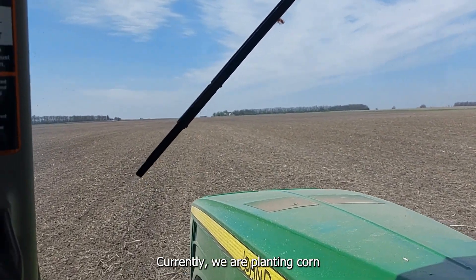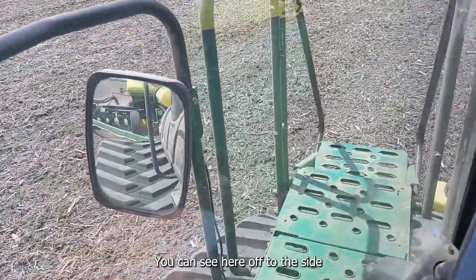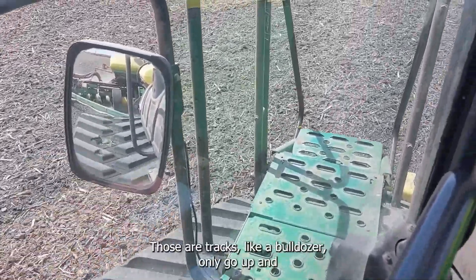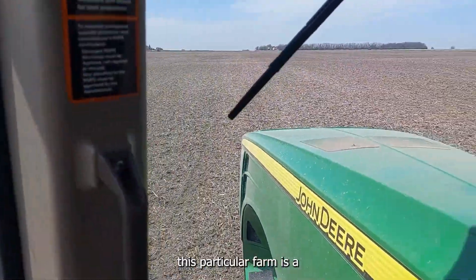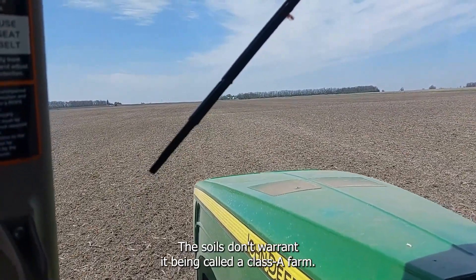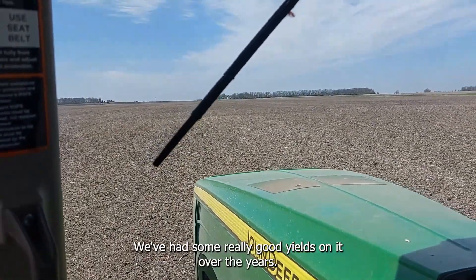Currently we are planting corn using a track tractor — as you can see here, off to the side rather than large tires, it has tracks like a bulldozer, only rubber. This particular farm is a very good Class B farm. The soils don't warrant it being called a Class A farm, but we've had some really good yields on it over the years.